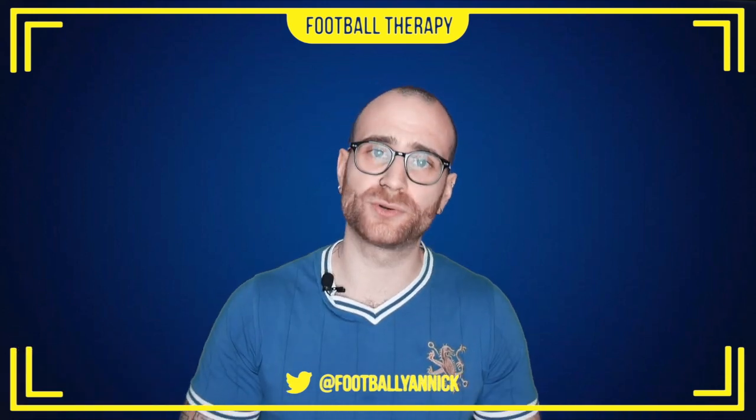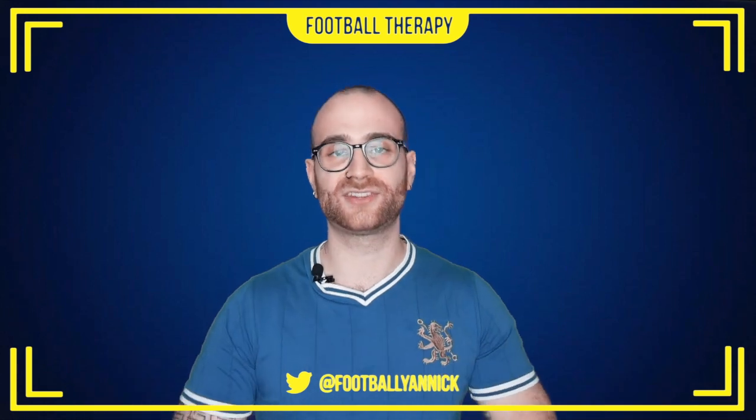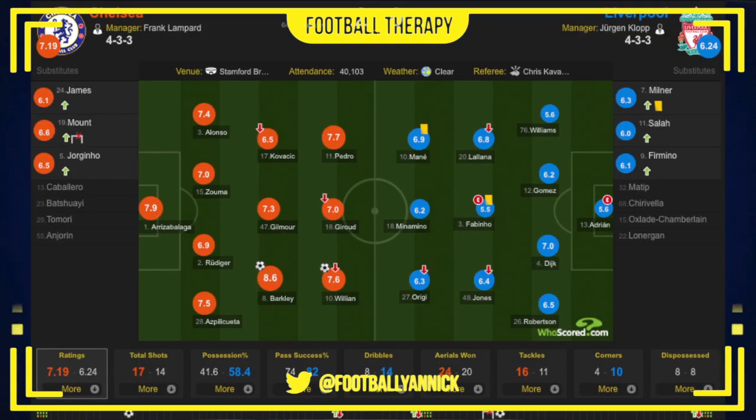Two nil. Goals scored by Willian and Ross Barkley. I'm going to pop up the WhoScored Match Centre on the screen now, so you can have a look at how the game went statistically. As you can see, Chelsea had more shots, won more aerial duels, won more tackles, got more stuck in. They sat back when they had to. They conceded the lion's share of possession — 58% for Liverpool — but still, they did what they had to do to win this game.